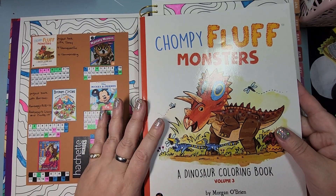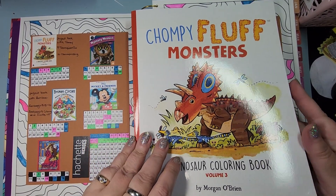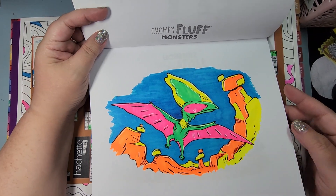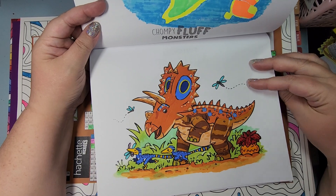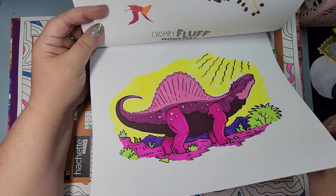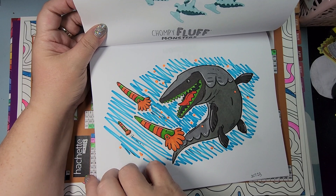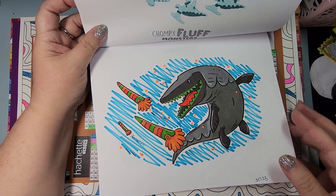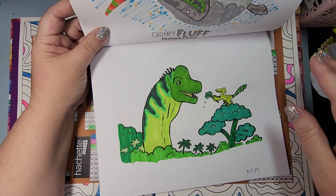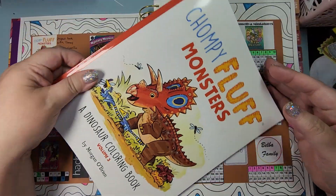So my first book is one I am hoping to finish this year. It is Chumpy Fluff Monsters by Morgan O'Brien Volume 3. This is a project book with my friend Tammy Colors 2. We started out and did two pages, working from front to back, and now we've amped it up to three pages a month if we want to finish. These are adorable. Tammy is so much more talented than I am — she goes all out and does watercolor, detailed backgrounds, while I do the scribble method with just markers and maybe a little bit of accents. There are 34 pages in here and we have completed eight pages. So this is pretty good progress.